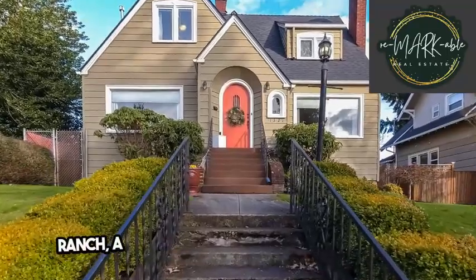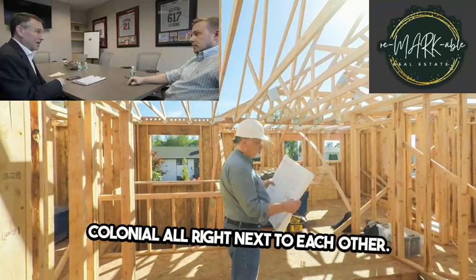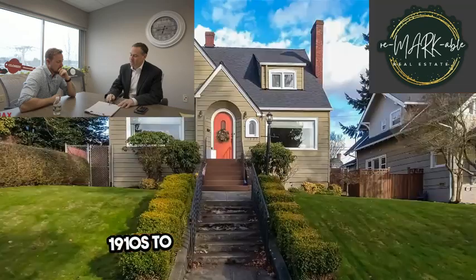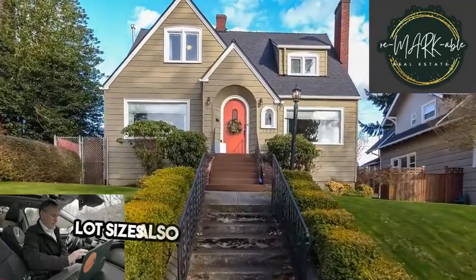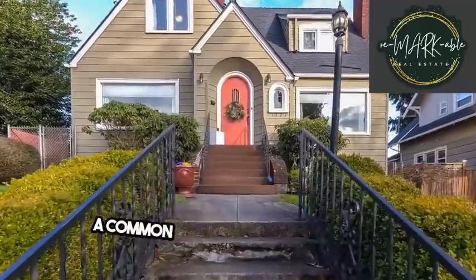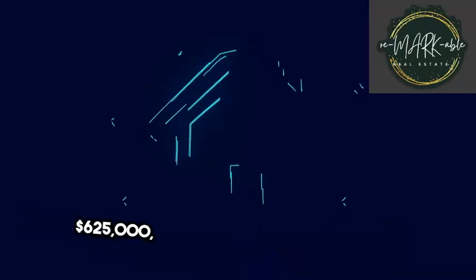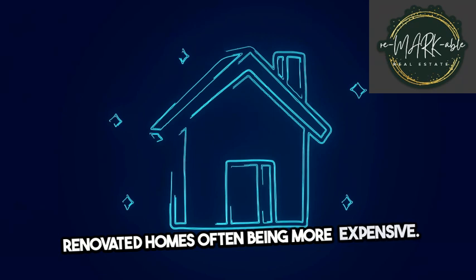Just on one street alone, you can find a ranch, a Cape Cod, and a new construction mini-colonial all right next to each other. This range of styles also creates a range of ages, with some homes built as early as the 1910s to as recently as the 2010s. Lot sizes also provide enough space for a modest front and backyard, with gardens and driveways a common sight in front of the home. Home prices range from $300,000 to $625,000, with new construction and renovated homes often being more expensive.